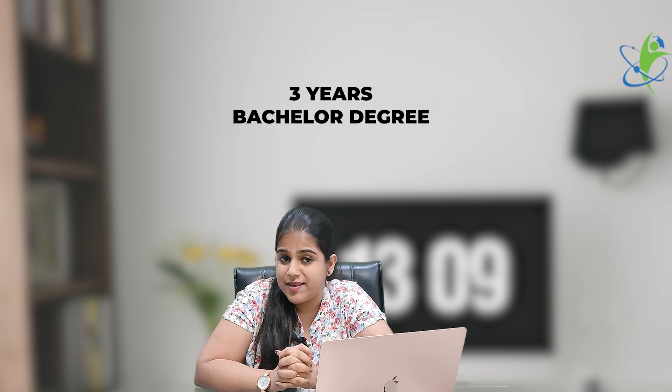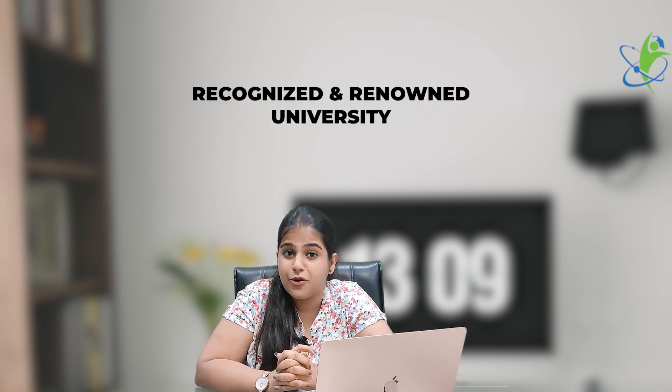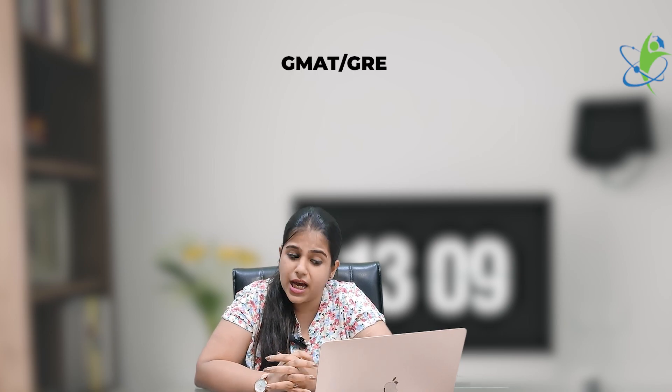So friends, let's talk about eligibility criteria. The eligibility criteria requires a bachelor's degree of three years in any field from a recognized and renowned university approved by UGC. Also, a minimum of 50% marks is needed. The entrance exams mainly considered are GMAT and GRE, and being an online degree, entrance exams are still required.